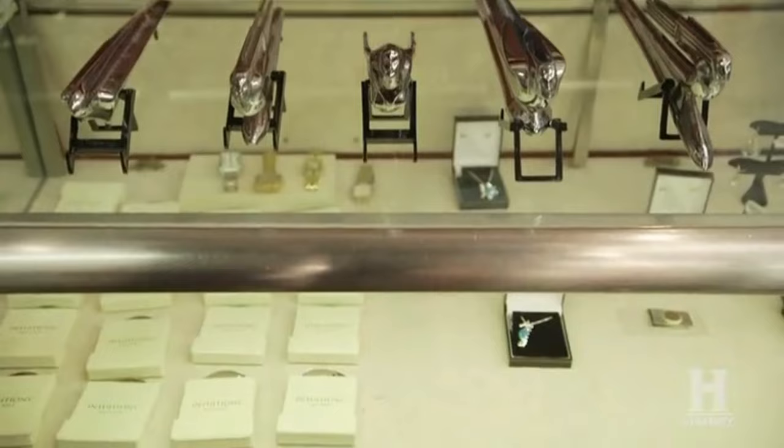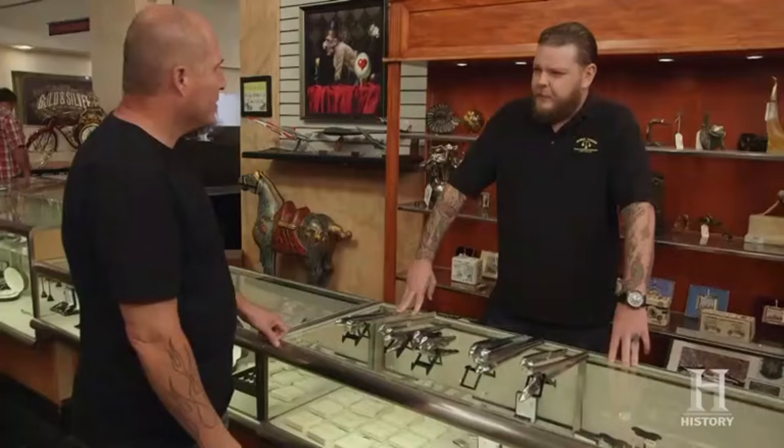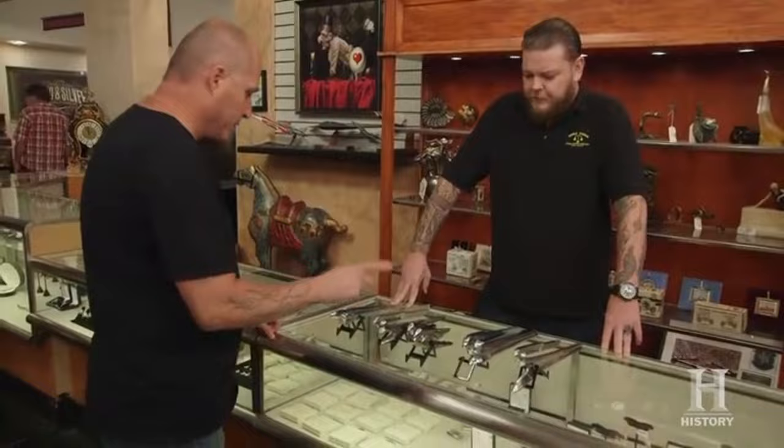Hey, how's it going? Not bad. What do we got? I have some 1940s car hood ornaments. Cadillacs, right? These are Chevy, and that one's a Cadillac.